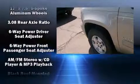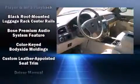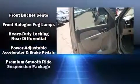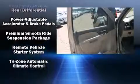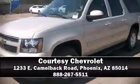Chevrolet also prioritized safety and security with features such as front and side impact airbags, OnStar, and four-wheel disc brakes with ABS. We have a skilled and knowledgeable sales staff with many years of experience satisfying our customers' needs. We are here to help you.